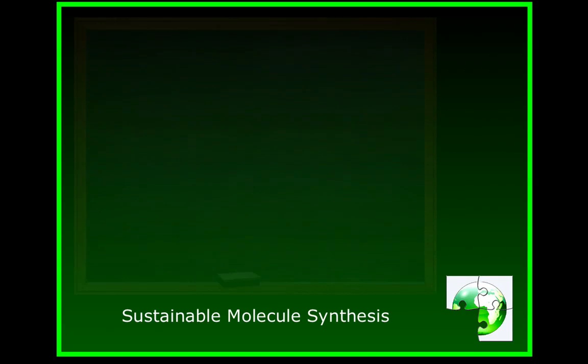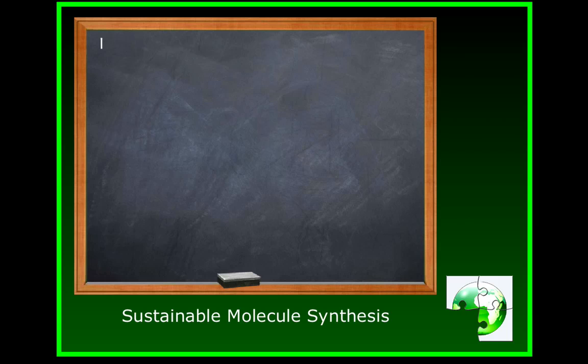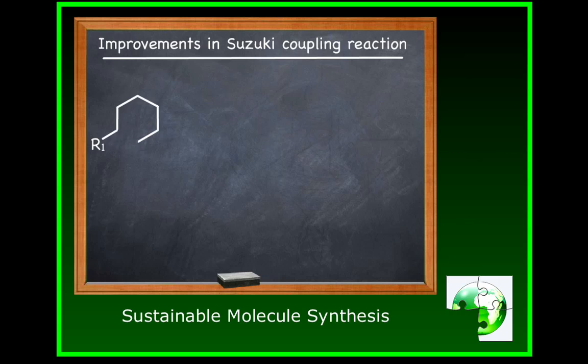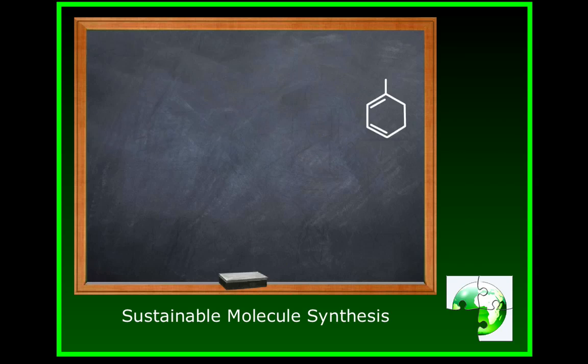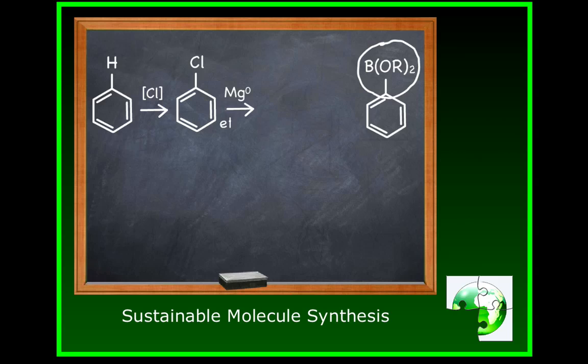Our final example of excellence in action will involve sustainable methods for organic molecular synthesis. Robert Mleczka and Milton Smith at Michigan State University earned this award for improvements in Suzuki coupling, a popular method for building large, complex molecules from simple building blocks. In the conventional coupling reaction, both aromatic rings shown here need to be chemically activated in order to make the bond formation step possible. One of the activating groups is a boronate ester, circled here at the end.